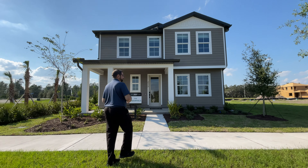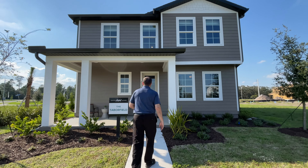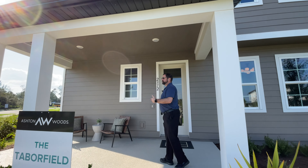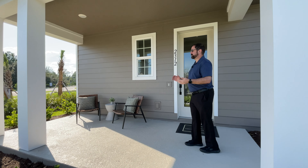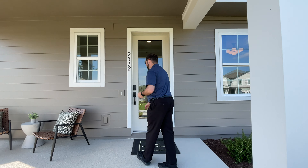As we come up, we have the sidewalk that goes throughout the neighborhood and then a walking path up to the front of the house. We have a really nice covered patio area where you can put a couple of chairs out, enjoy the beautiful Florida weather, say hi to your neighbors. So let's go ahead and go inside and check out this home.